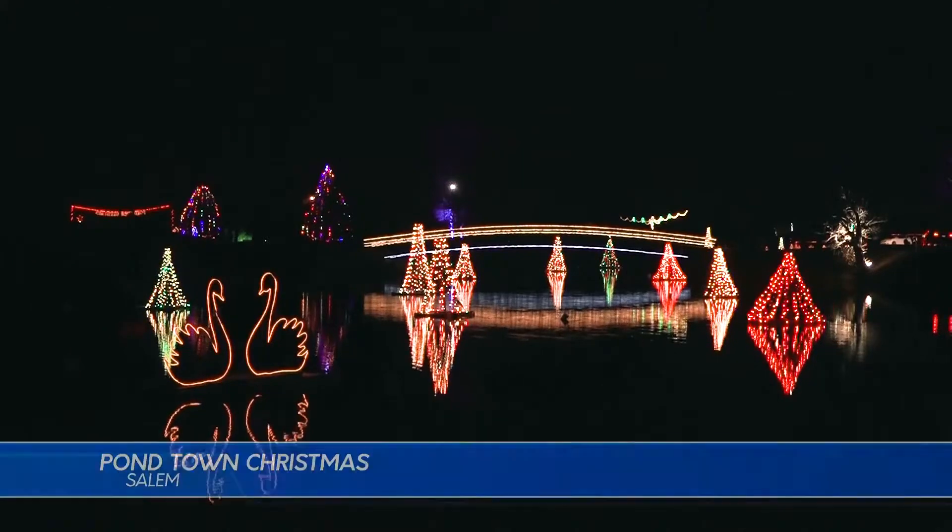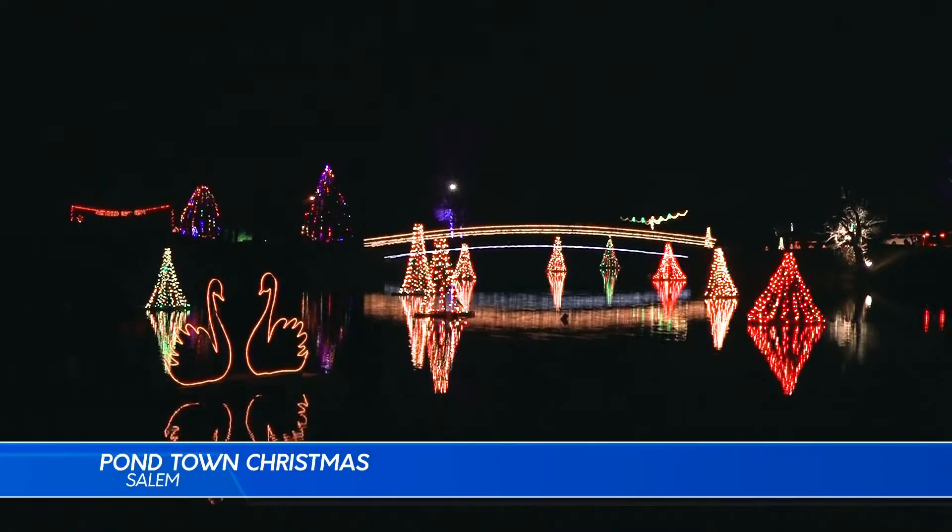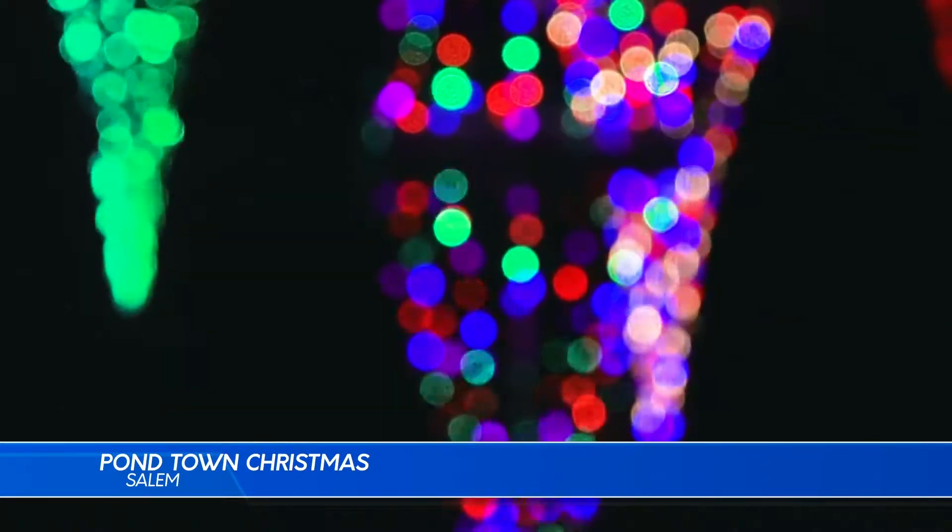For over 17 years, the city of Salem, Utah has been lighting up their pond with a dazzling display of lights and colors. This year, the Pondtown Christmas display is back and shiny as always.